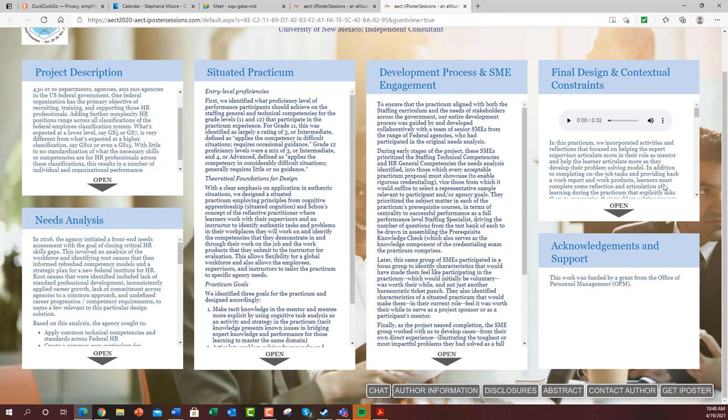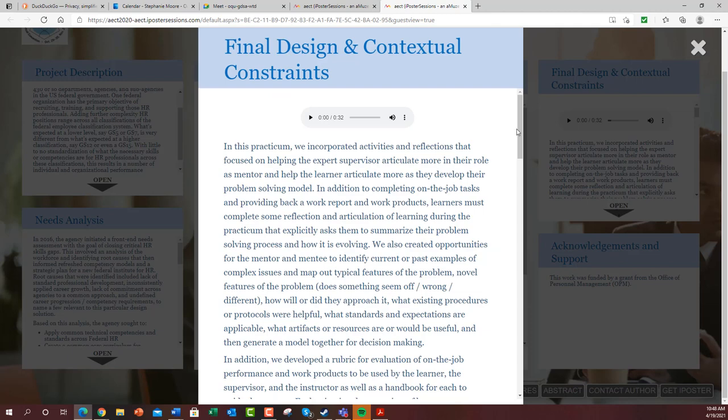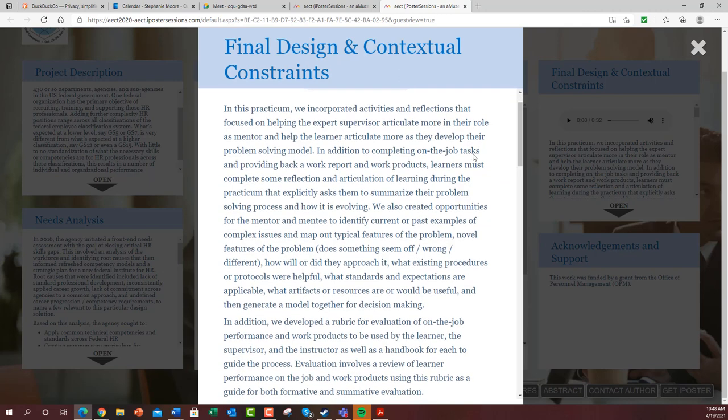For the final design and contextual constraints, we incorporated activities and reflections focused on helping the expert supervisor articulate more in their role. In addition to completing on-the-job tasks and providing a back-of-work report and work products, learners had to complete some reflection and articulation of learning during the practicum that explicitly asked them to summarize their problem-solving process and how it is evolving. That's part of the class requirement rather than the on-the-job requirement.